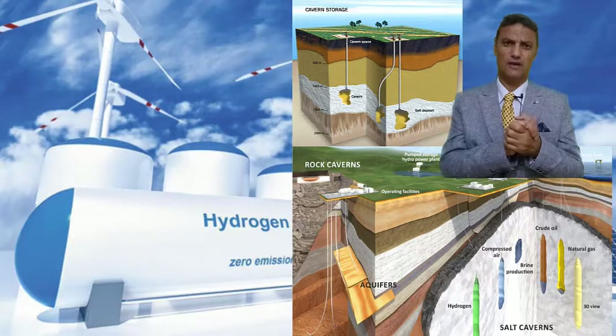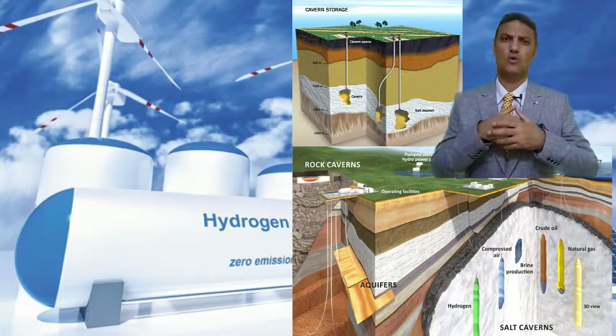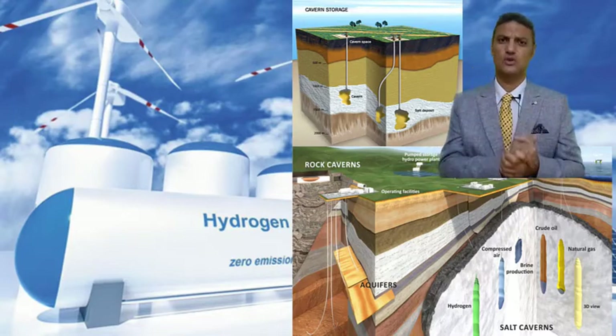These salt caverns may contain thousands or even millions of cubic meters of hydrogen.